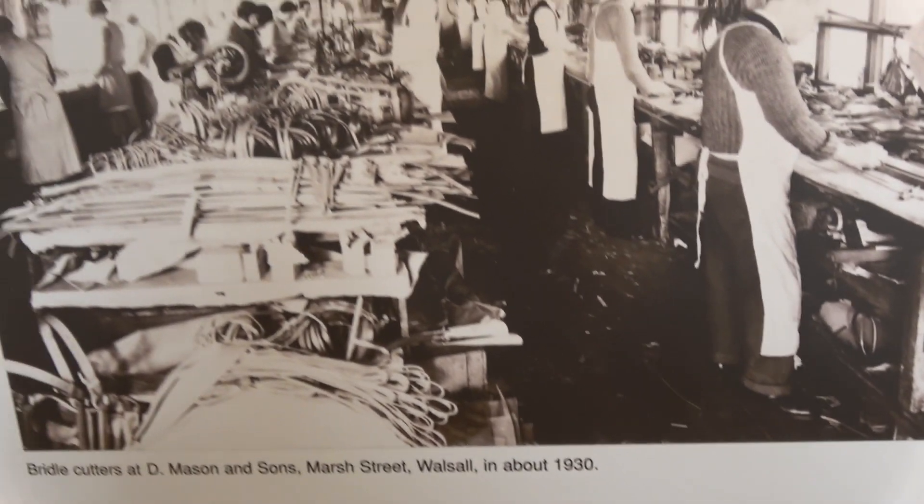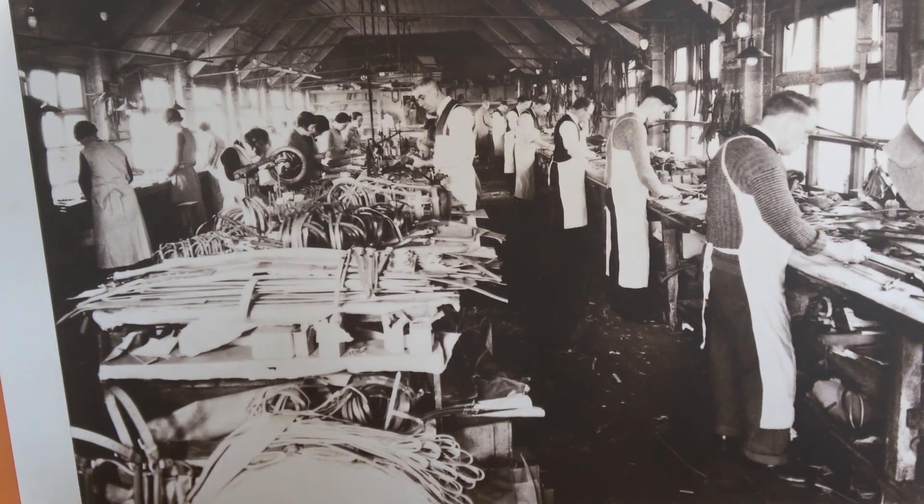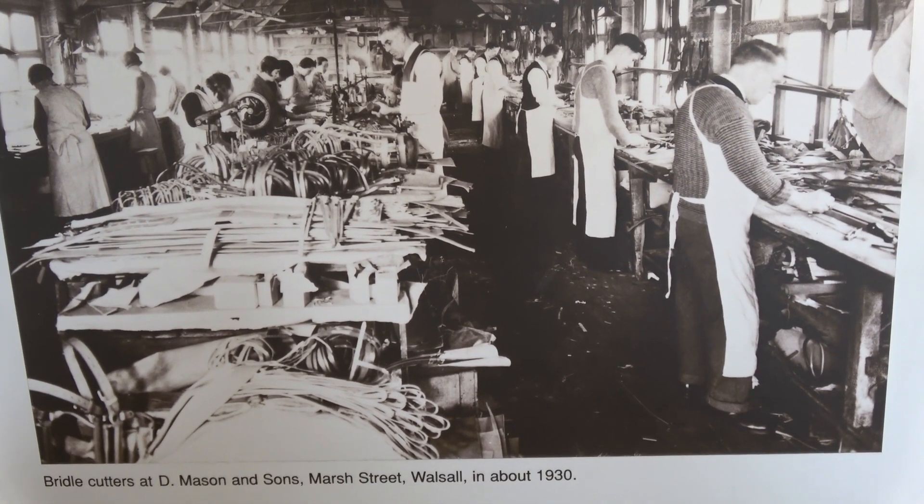There's a nice little set of pictures to go with it. You can imagine the smell of leather in that workshop — it must have been rather nice, but overpowering if you're a cat.